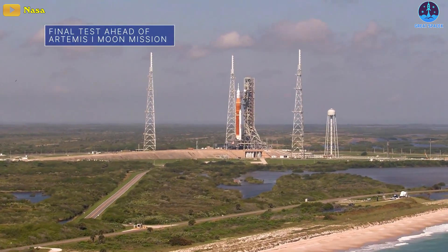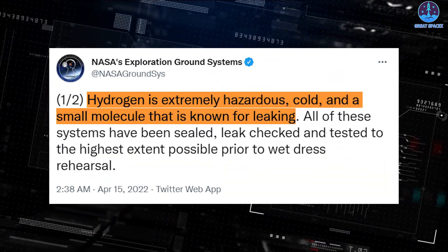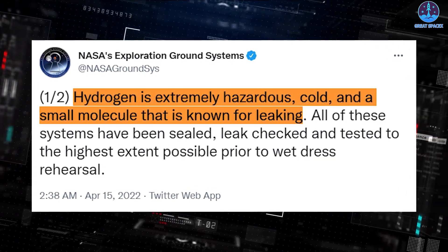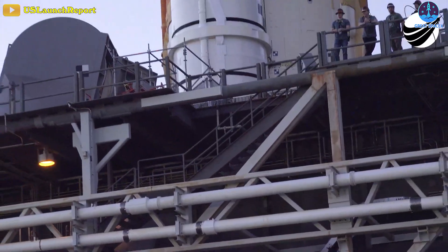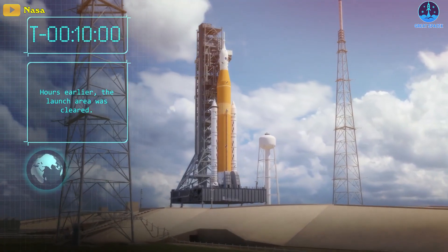Jeremy Parsons, deputy manager of NASA's Exploration Ground Systems program at Kennedy, tweeted during Thursday's countdown rehearsal: "The hydrogen is extremely hazardous, cold, and a small molecule that is known for leaking. All of these systems have been sealed, leak checked, and tested to the highest extent possible prior to wet dress rehearsal."